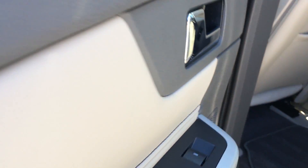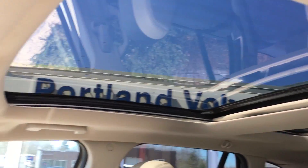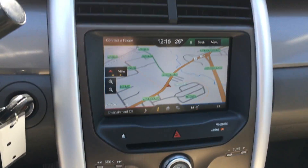Gorgeous two-tone on the door, power-operated front seats as well as heated front seats, and dual climate controls. That large moonroof right here — and this is your central console, which is a touchscreen display, as you can see right there.